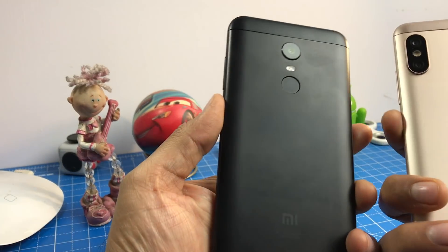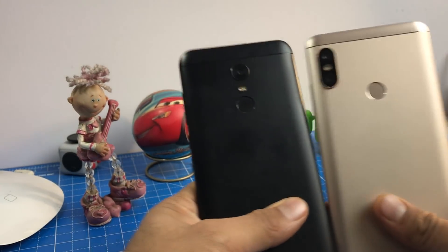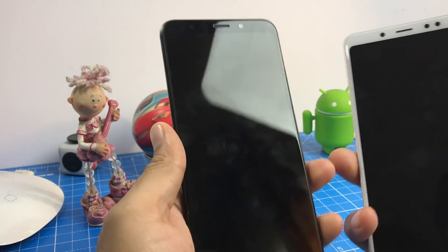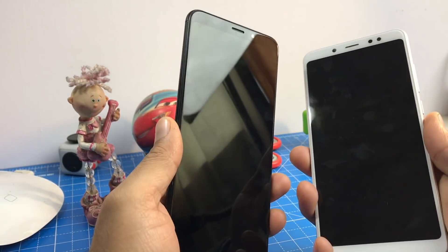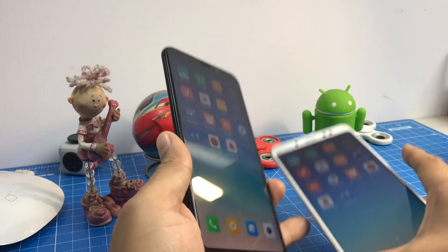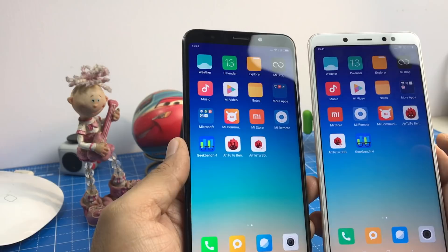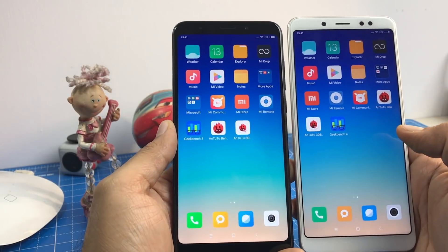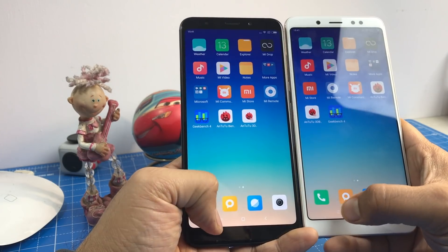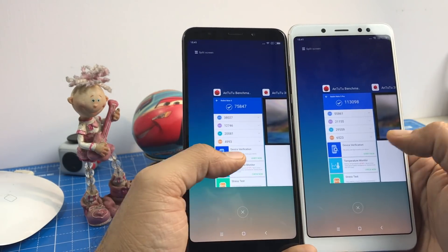Hey guys, what's up? I'm Rohit Raman, host of Intellect Digest. Today we have got with us the Redmi Note 5 Pro and the Redmi Note 5. If you are a gamer and considering buying one of these, is the Redmi Note 5 Pro really worth it over the Redmi Note 5? Is the performance really that good with the Snapdragon 636 processor over the 625? Well, let me answer that for you.